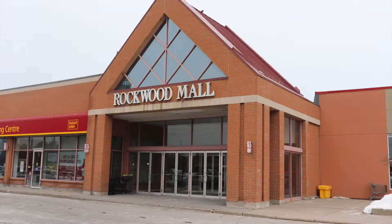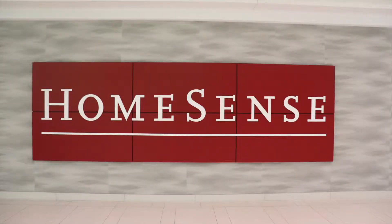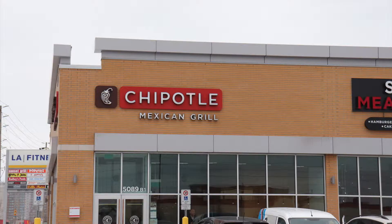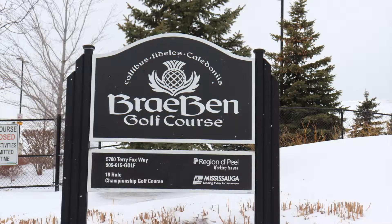The number two reason why you should come and check out this listing today is the neighborhood amenities. It's directly across the street from Rockwood Mall, which has numerous shops along with a grocery store, and it's only minutes away from countless restaurants, a community center, and the Burnhamthorpe Library. It also happens to be just a short drive away from Brae Bend Golf Course, which happens to be one of my personal favorites.